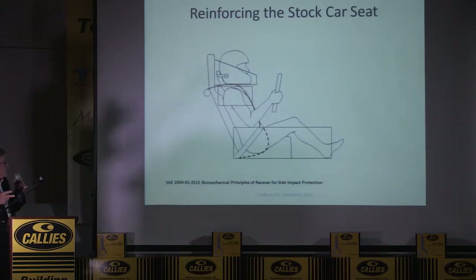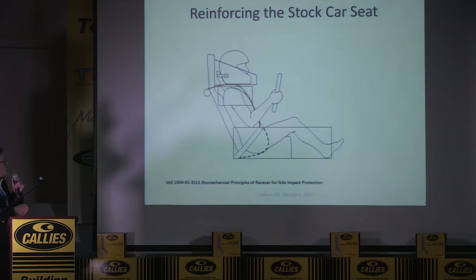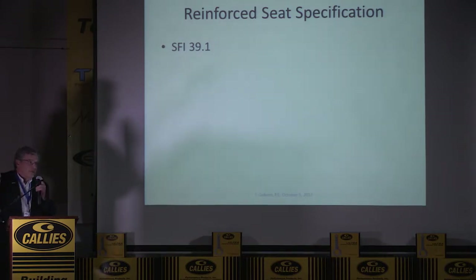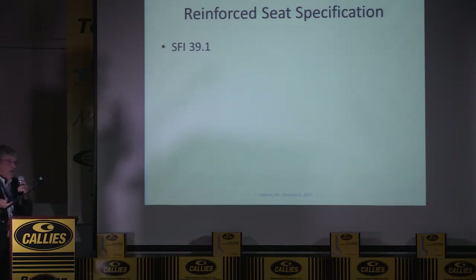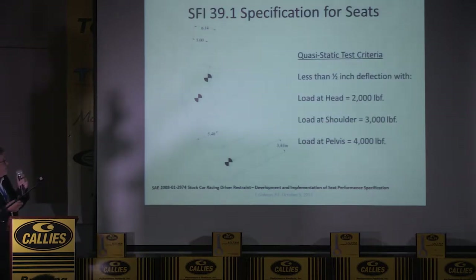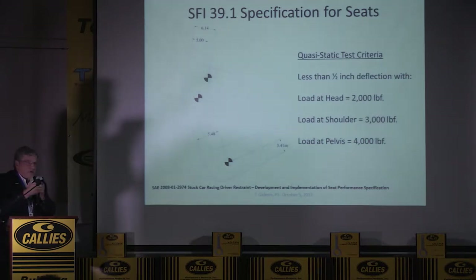The basic elements are to support the pelvis, the shoulder, and the head — there's an SAE paper on that. We have an SFI spec; SFI is a group out in California that puts specifications in rule books, and most sanctioning bodies are SFI members. The quasi-static test criteria: the load on the head support is run to 2,000 pounds and it can't deflect more than half an inch — that's very stiff. The shoulder has to take 3,000 pounds and the pelvis has to take 4,000 pounds. There are seven seat manufacturers that can meet that.